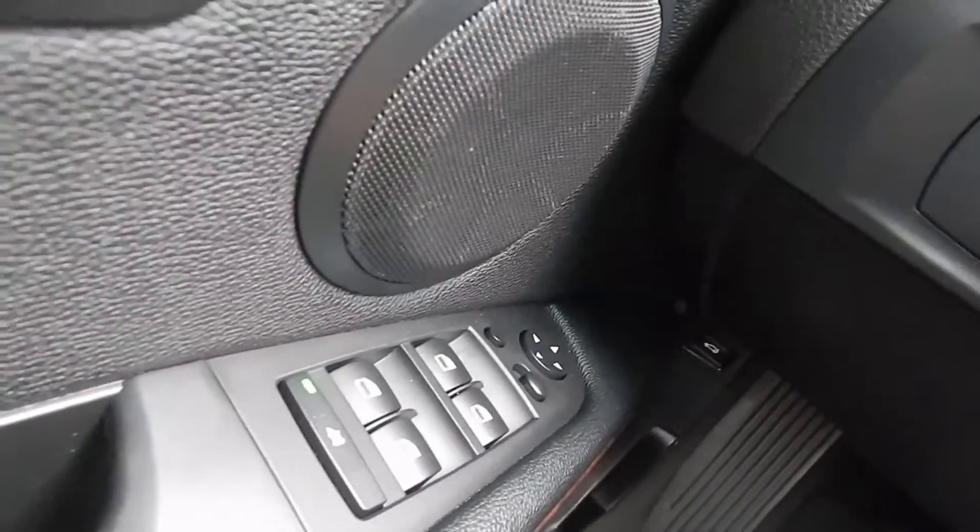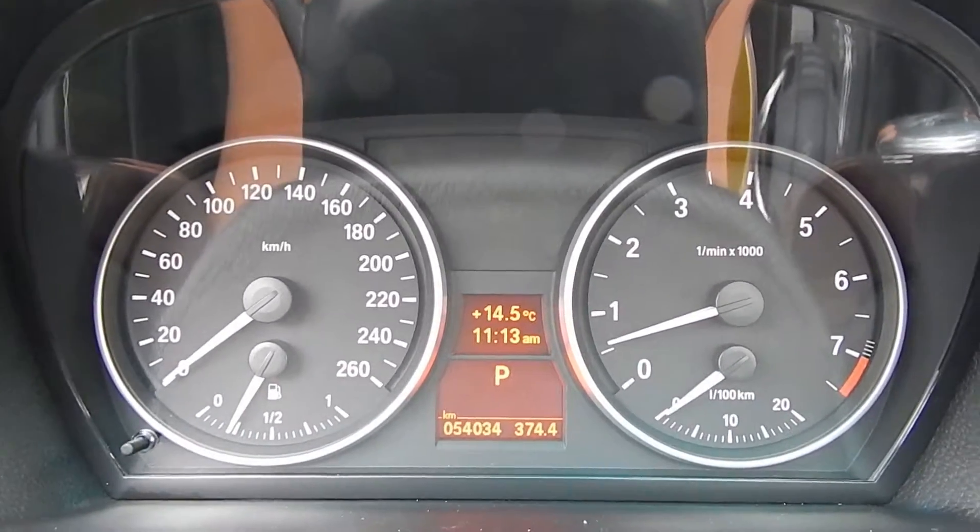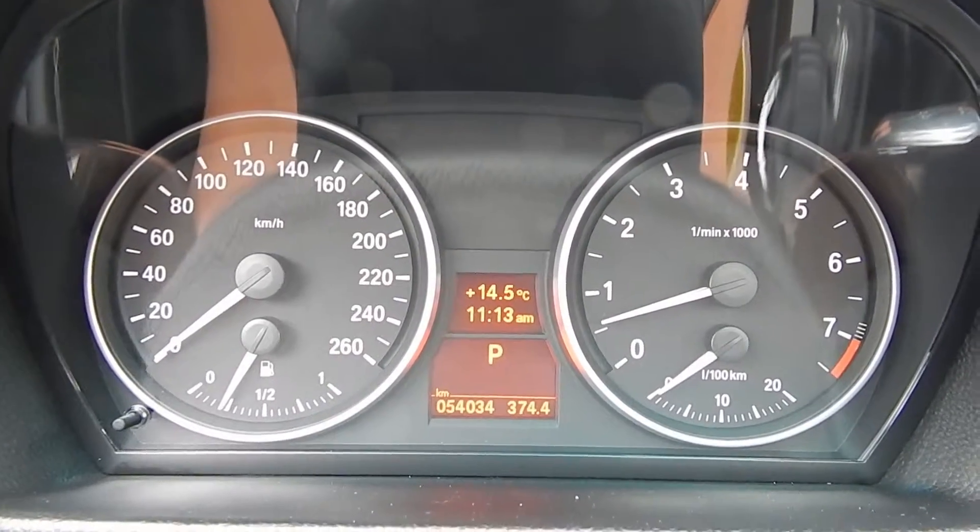Inside the BMW on the driver's door we've got power windows, power door locks, and power mirrors. Looking at the dash here, just 54,000 km on this 2007.